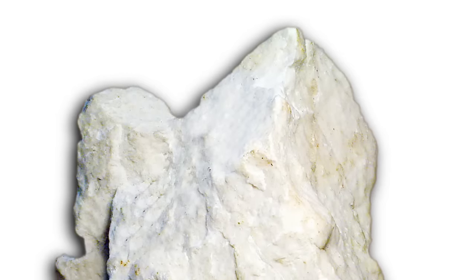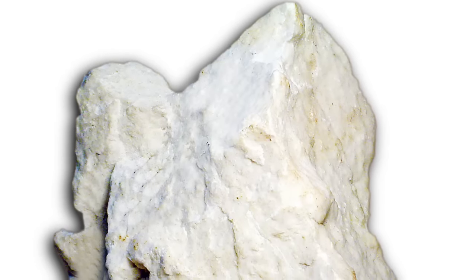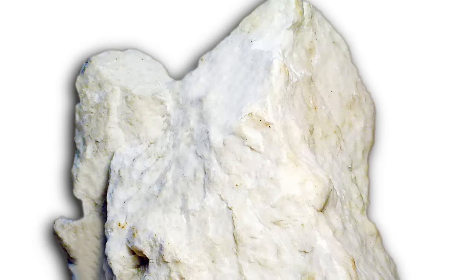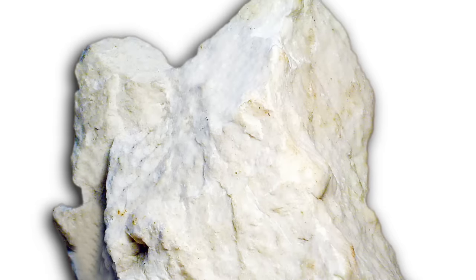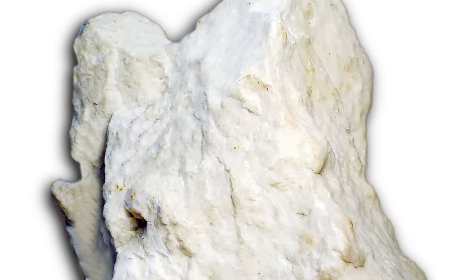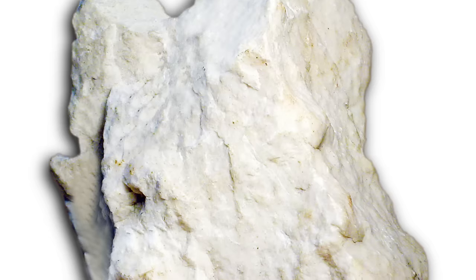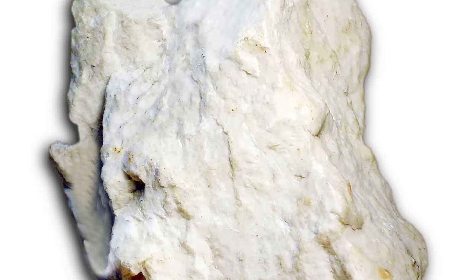Gypsum, or calcium sulfate dihydrate, is a common and useful mineral used to make plasters of all kinds, as well as sidewalk and blackboard chalk, carvable alabaster, and as a fertilizer. Gypsum has been used in construction since ancient times. Formed by deposits from lakes or seawater, gypsum is found in many parts of the world, and today some 150 million metric tons are mined annually.